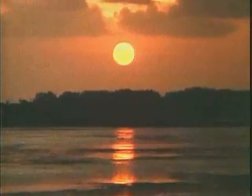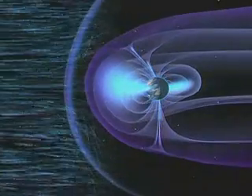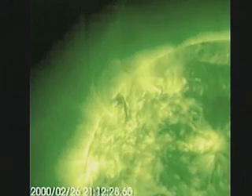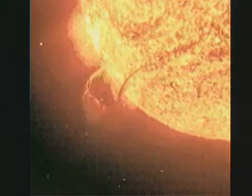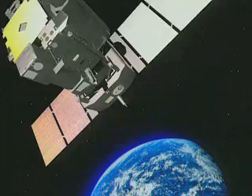While the Earth's atmosphere protects us from most of the Sun's energetic radiation, it also stops us from observing the outer atmosphere of the Sun, the so-called corona. The corona emits light mainly in the ultraviolet and X-ray parts of the spectrum. To understand how this outer layer of the Sun works and why temperatures there can reach a million degrees, we have to go above the Earth's atmosphere.